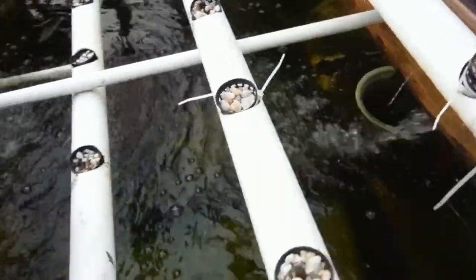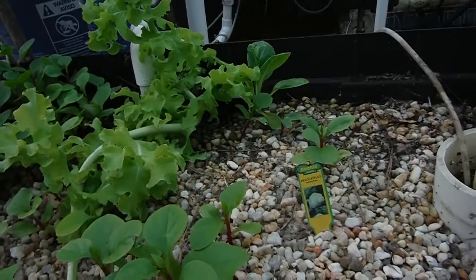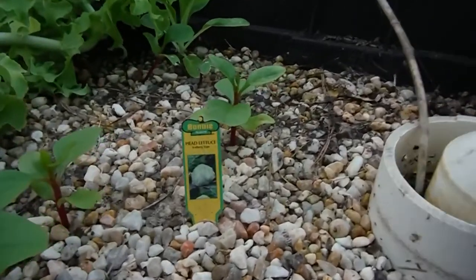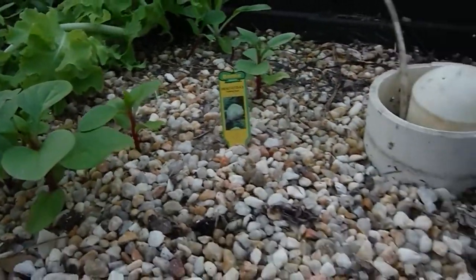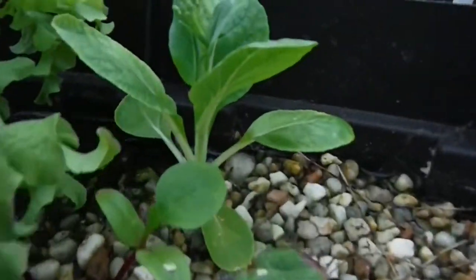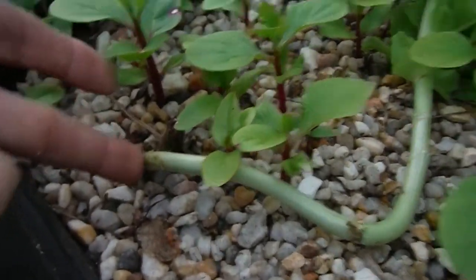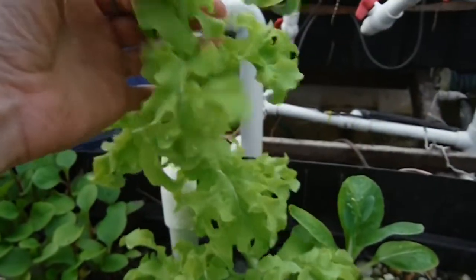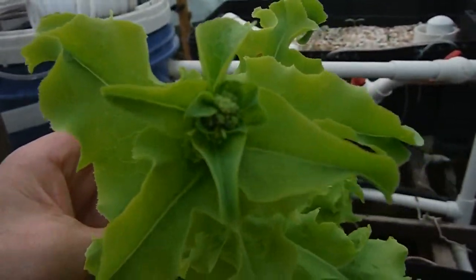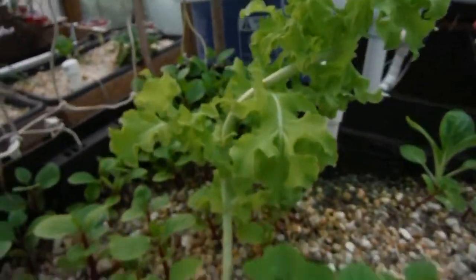The water level is nice and high. The fish were happy when I threw in that little tiny grasshopper. This bed — I don't even think I planted anything new in it, but you can see my bok choy is going to seed. And my lettuce starts all the way over here and goes all the way over there — look how tall this thing is. It's just starting to bulk up. That's a nice amount of growth on one lettuce plant.